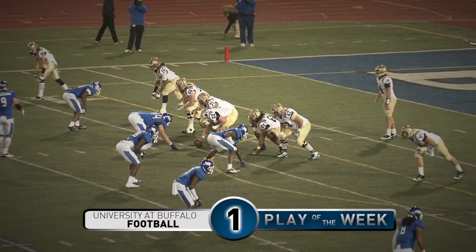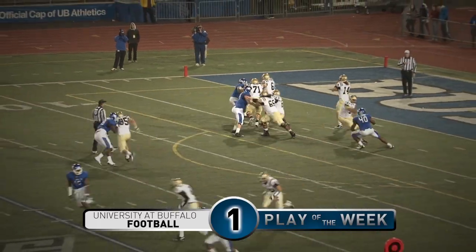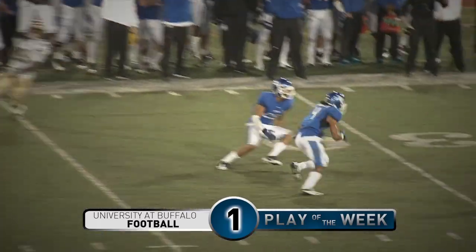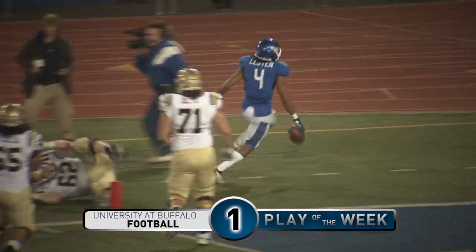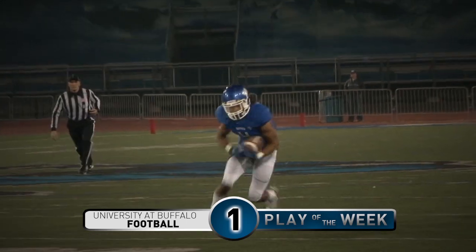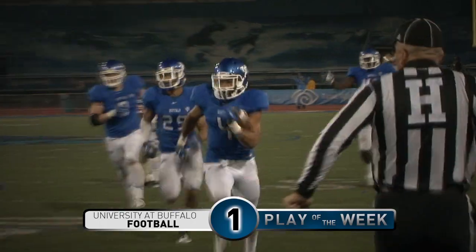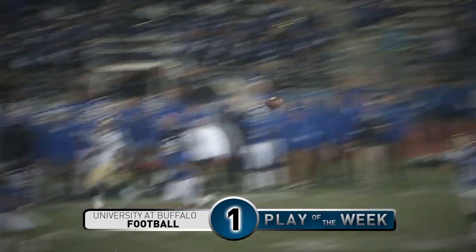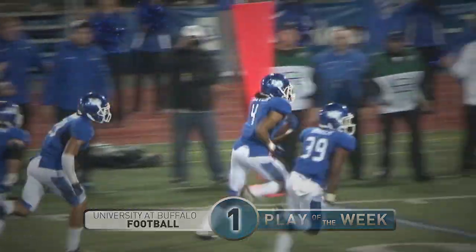Number one. 1:23 to go in the game, Bulls by five. First and ten from the ten. Carter gets the shotgun snap, throws it downfield — intercepted! Picked up by Lester again at the 20, 15, 10 — five-yard line, out of bounds at the three. That will clinch the Bulls' second straight win. Three interceptions in the game for Courtney Lester. A horribly overthrown pass by Alex Carter — his fourth pick of the game. That's going to clinch the Bulls' win. He throws it right to Courtney Lester. What a great victory, Paul.